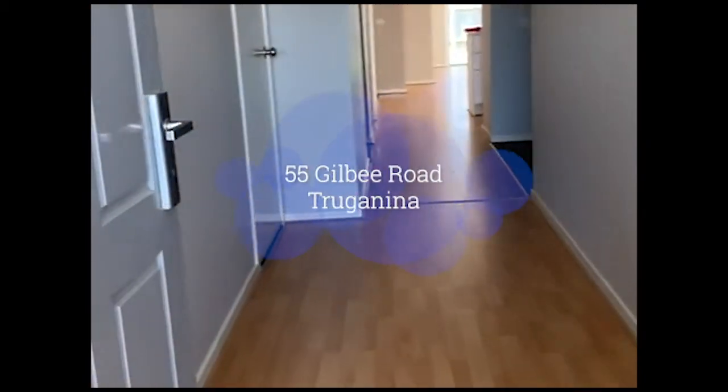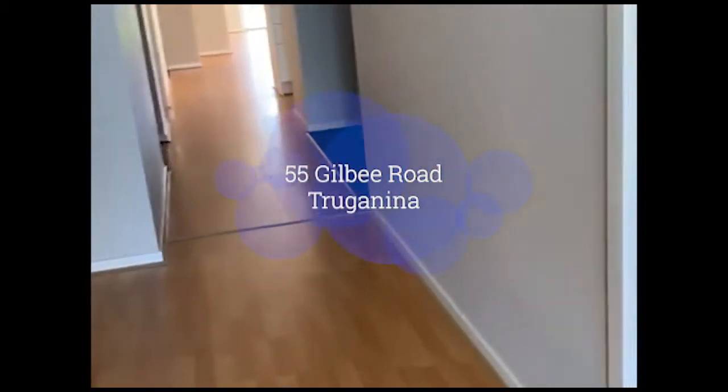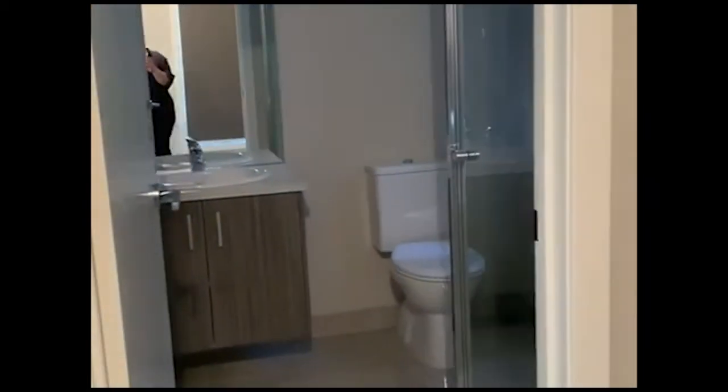All right guys, this is number 55 Jill B Wayne. It's going through into the master bedroom. You've also got a built-in wardrobe and you've also got a bathroom as well.